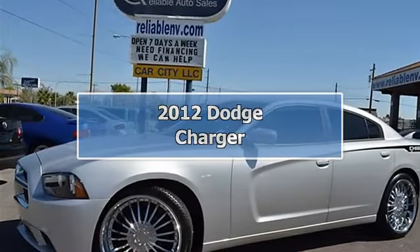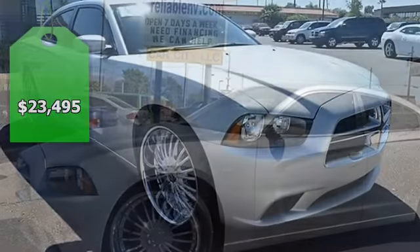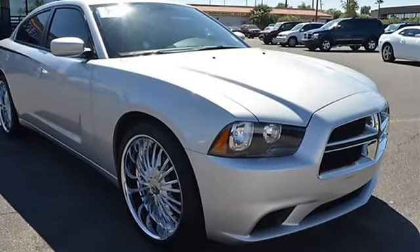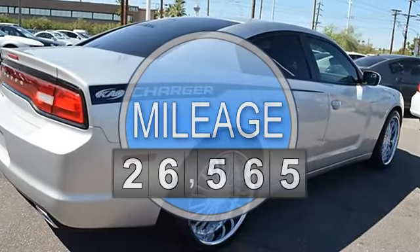This 2012 Dodge Charger four-door sedan features a 3.6L DOHC 24-valve V6 gasoline engine. It is equipped with a 5-speed automatic transmission.